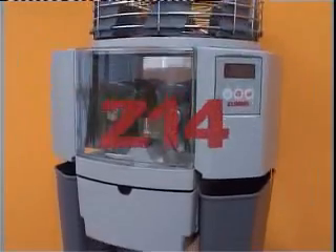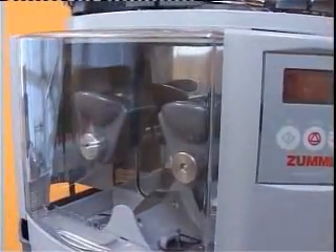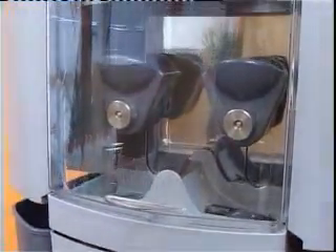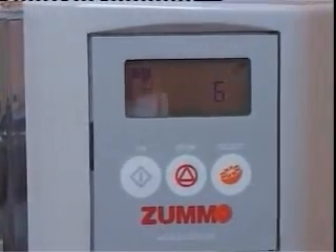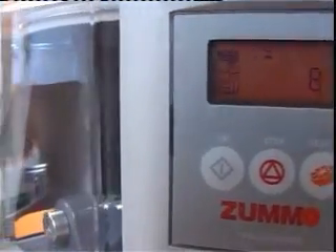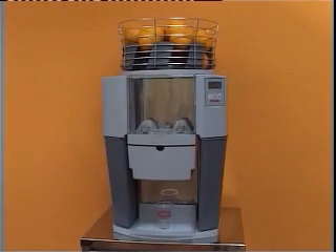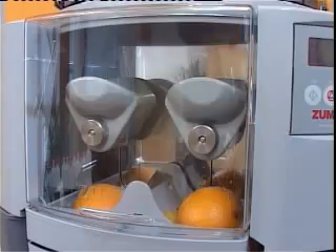The Z14 machine is the latest model of ZUMO. It's compact, attractive and comes in neutral colors. Like all other ZUMO squeezers, the Z14 is easy to operate and clean, guarantees excellent juice flavor, and is made of the highest quality materials. The Z14 has an automatic feeding system able to squeeze different sizes of fruits, comes standard with a digital programmer, and also has the option of an integrated communication system for remote visualization and control of machine information.